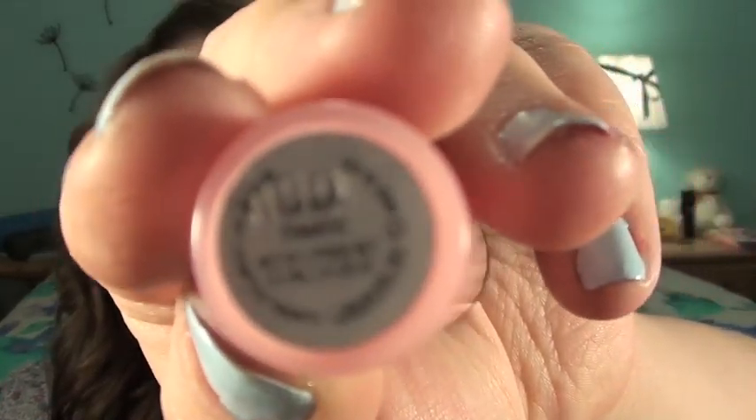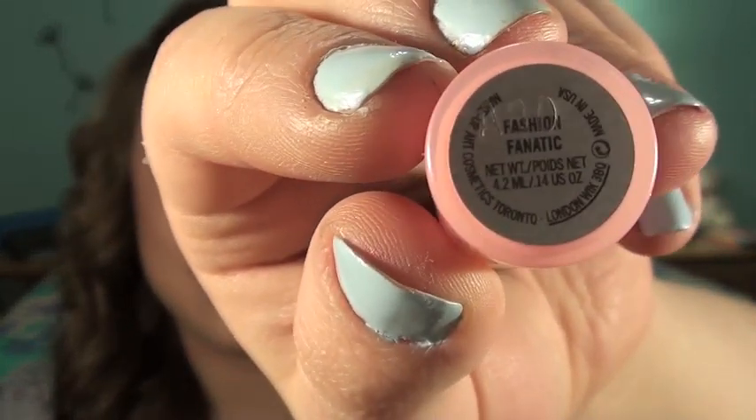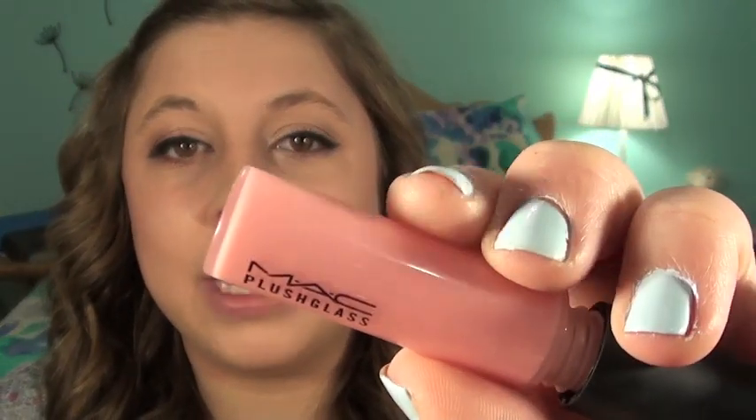My last actual makeup product is the MAC Plush Gloss — it's actually the lip gloss I'm wearing at this very moment. This is in the color Fashion Fanatic, from a collection last spring. I'm not sure if it's permanent — I got this when I was in New York. It is the prettiest shimmery baby pink with a corally undertone. I love plush glosses because they kind of plump your lips. It's rather sheer in a good way, a pretty pink color, and it gives your lips a nice sheen.